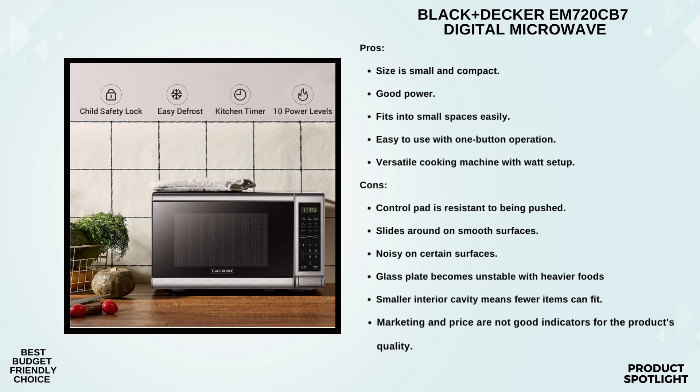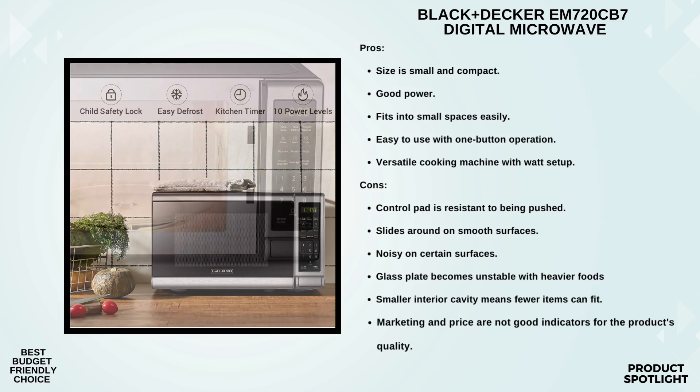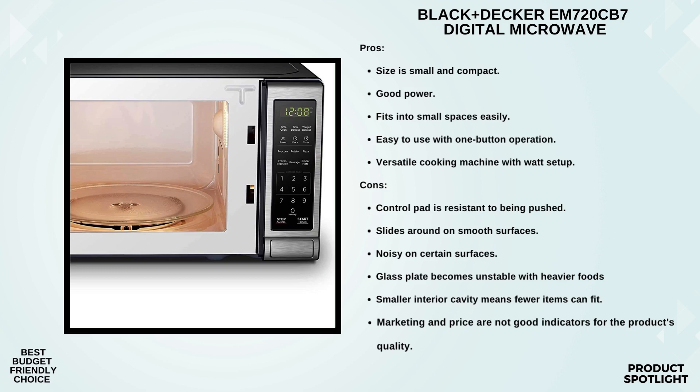And if you need to stop the microwave, just hit the stop button. The Black+Decker EM720CB7 measures 17.3 inches in width, 13.0 inches in depth, and 10.2 inches in height. The internal dimensions are 12.05 inches wide, 11.97 inches deep, and 8.11 inches high. It's UL approved and comes with a one-year limited warranty for peace of mind.